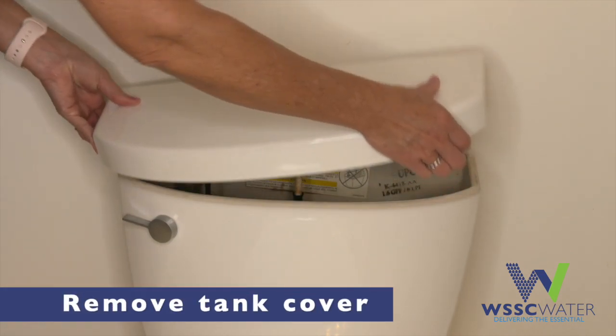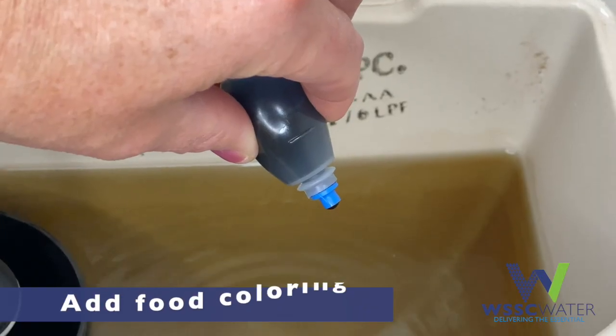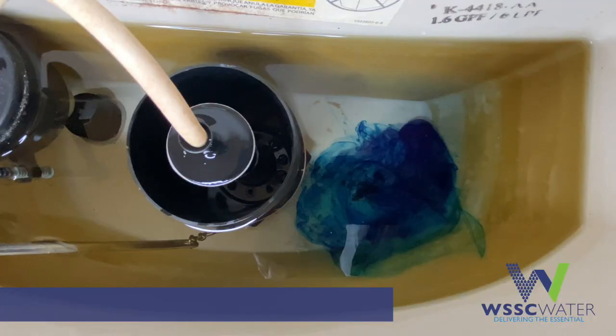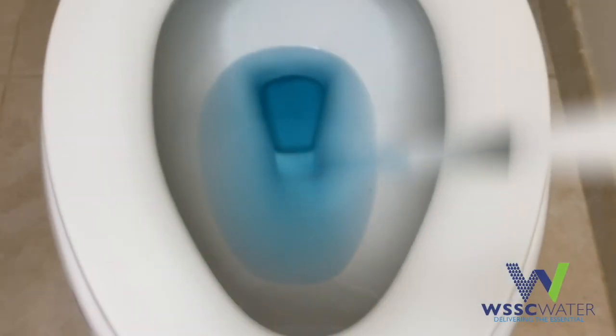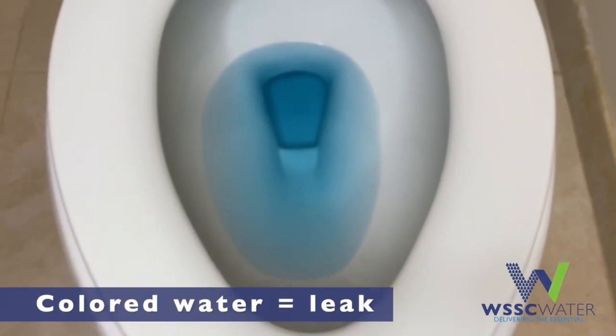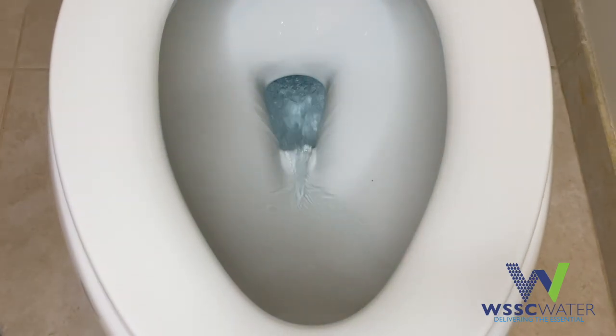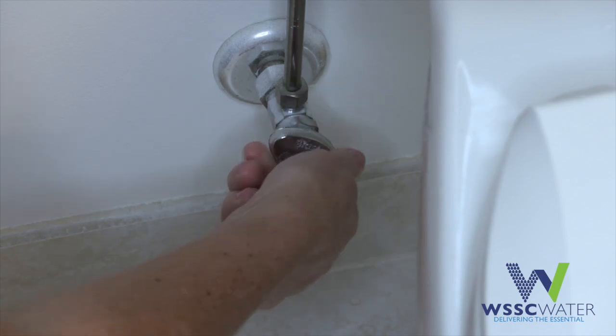All you need is a little food coloring. The first thing you need to do is remove the tank cover. Add a couple drops of food coloring — enough to change the color of the water in the tank. Wait about 15 to 20 minutes, then take a look inside the bowl. If you see the colored water in the bowl, you have a leak. It's a good idea to fix it right away. You can even turn off the water to the toilet in the meantime.